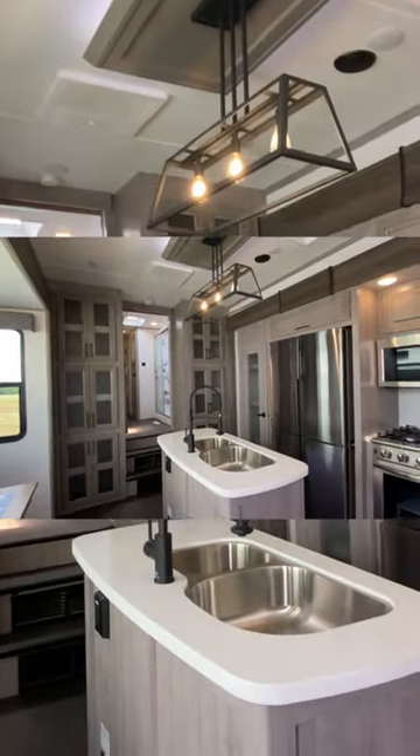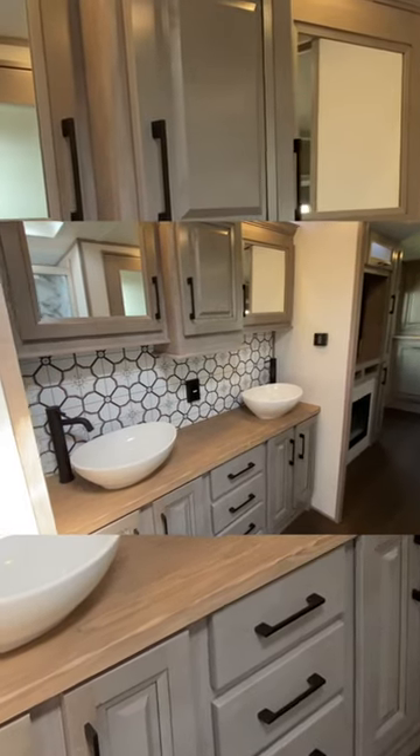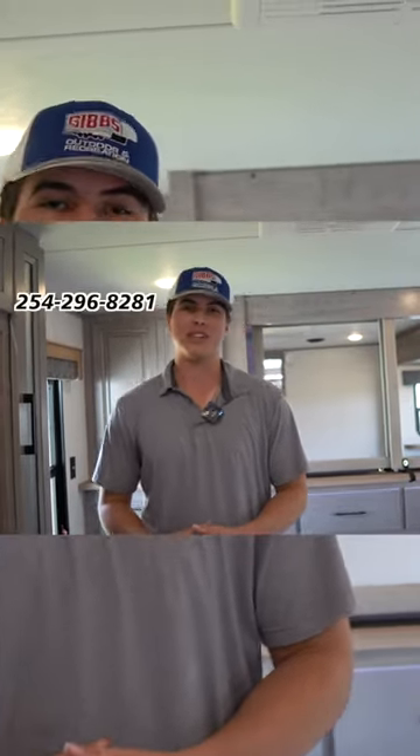Stepping out back, you have double vanity sinks with tons of storage all around it, and a fireplace in your own bedroom. Guys, this thing insulates super well. If y'all have any questions, contact us here, and thank y'all so much for watching.